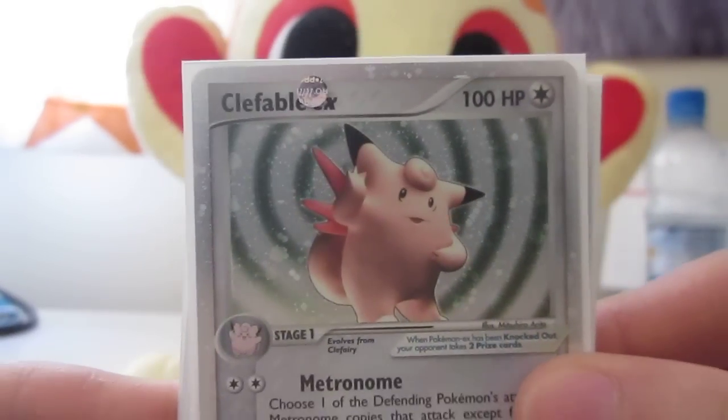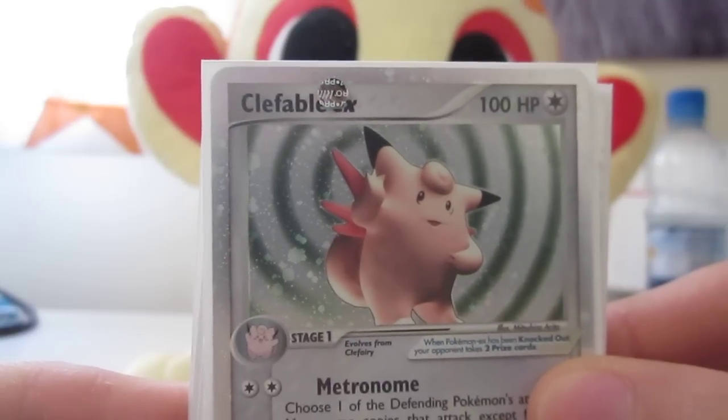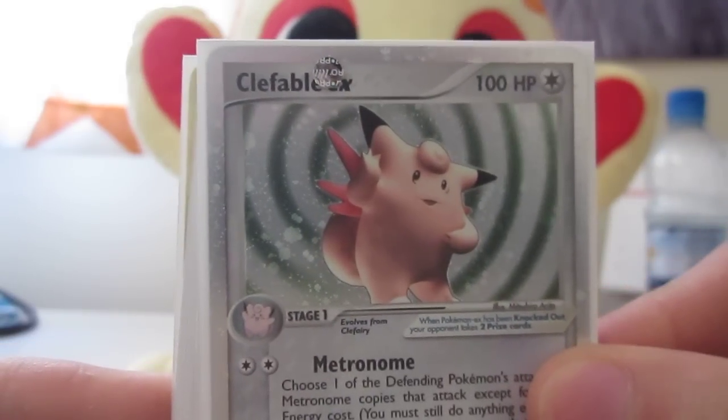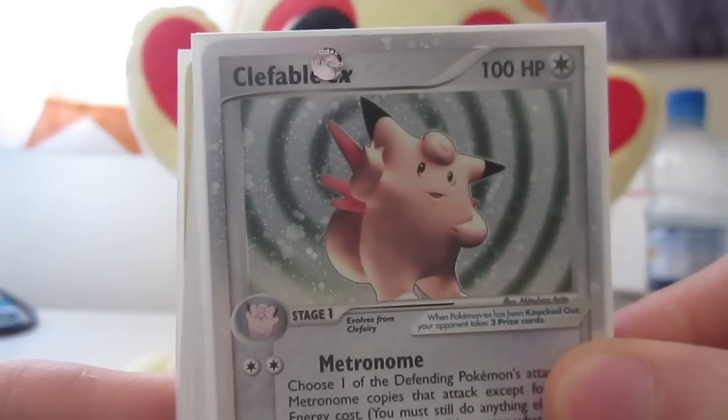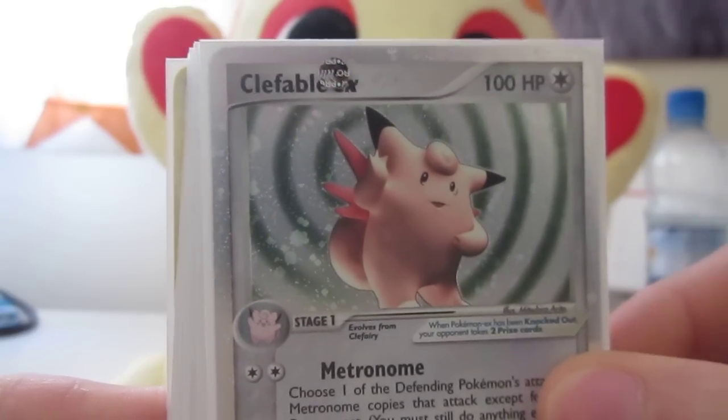Hey guys, what's up? It's MrPokey3000 and today we have a pretty epic BCBM, and I mean epic. The majority are from Troll and Toad, there are some from eBay and stuff but I'll let you know as we go through them.